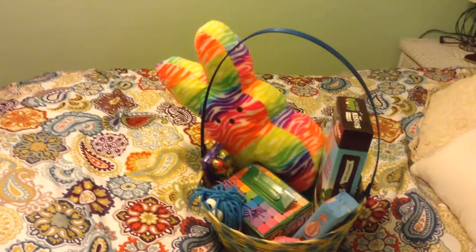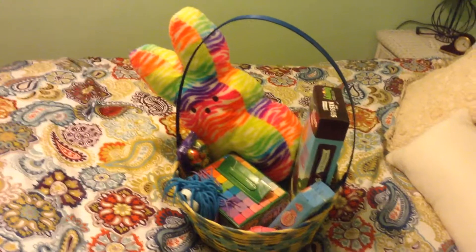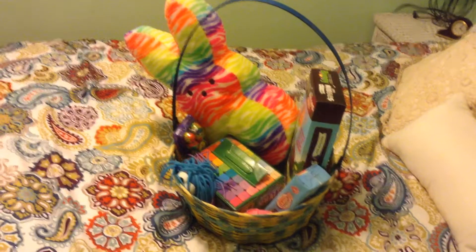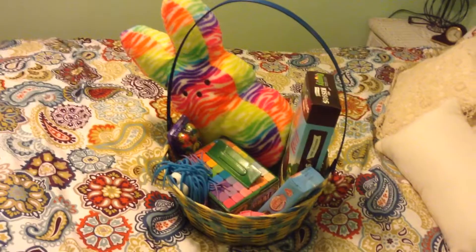Hey guys, this is Crazy Remoon Ninja, and today we are going to see what I got in my Easter basket 2017.